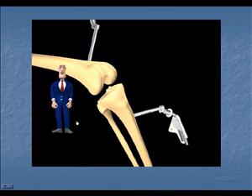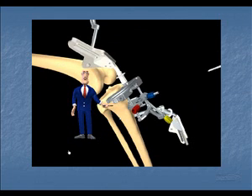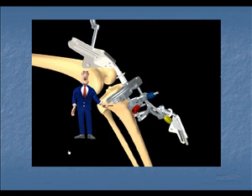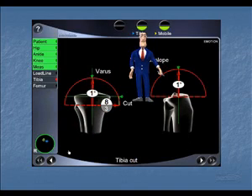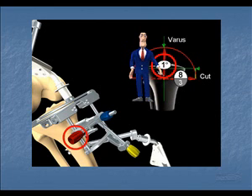The next step is the application of the cutting jig. This is held in approximately the correct position by pins. The computer determines the exact position of the jig. As you can see, the position is slightly off from zero.